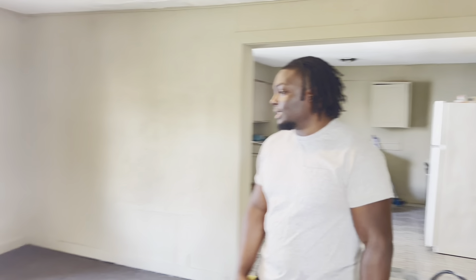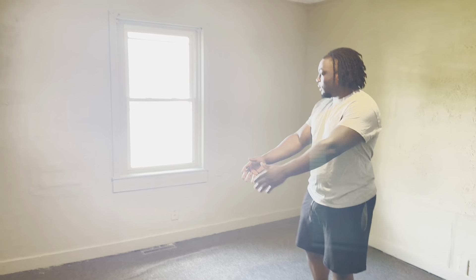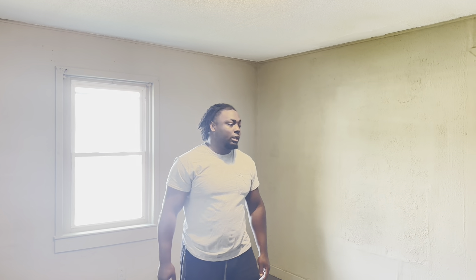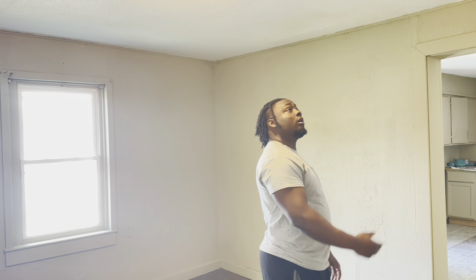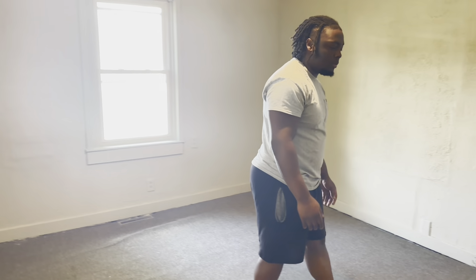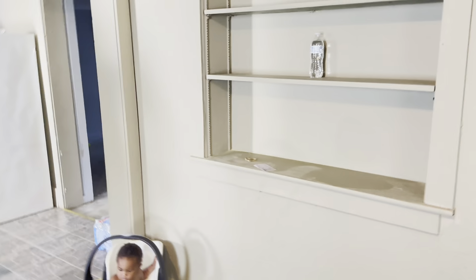So this is the house. It looks a little rusty, but this is the living room, you know what I'm saying. It's something — it ain't the best, but it's something. We got a little living room, it's spacious. I gotta get some more lights to make it a little brighter in here, but right now it's cool.